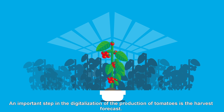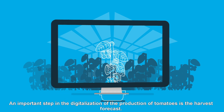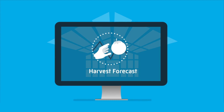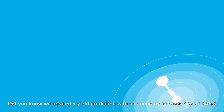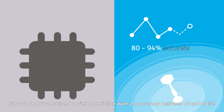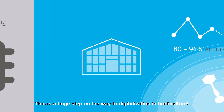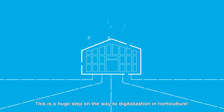An important step in the digitalization of the production of tomatoes is the harvest forecast. Did you know we created a yield prediction with an accuracy between 80 and 94 percent? This is a huge step on the way to digitalization in horticulture.